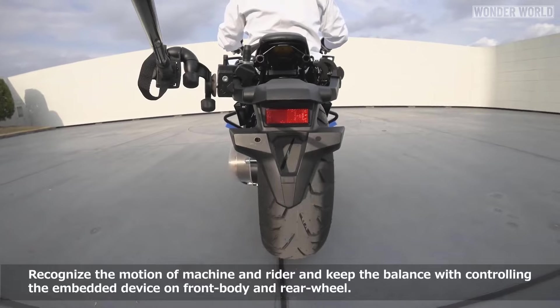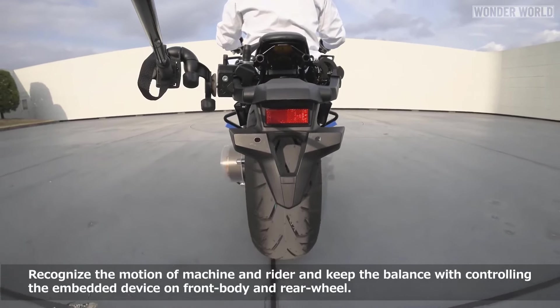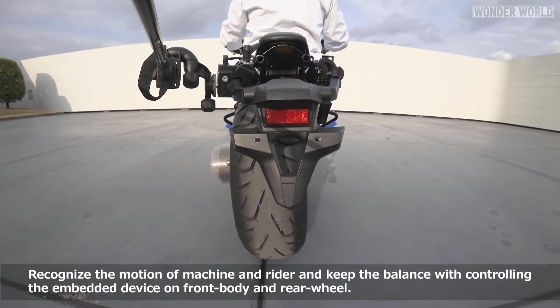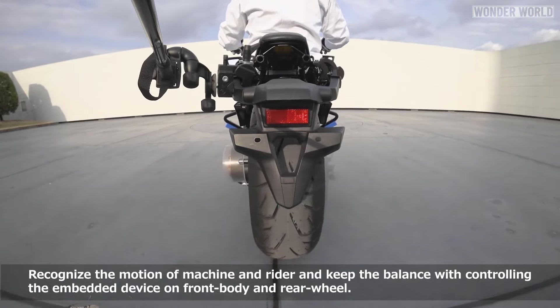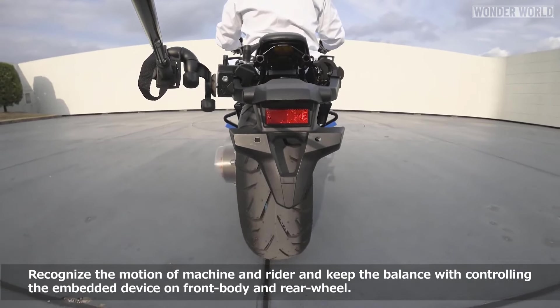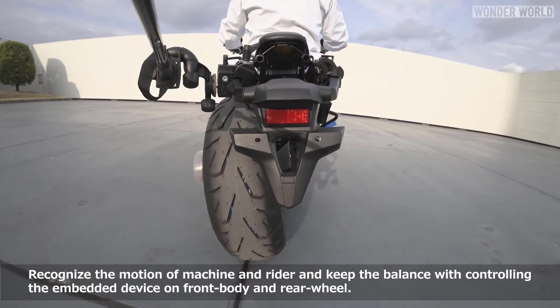The current version of Honda Riding Assist has moved away from the internal balancing system of previous prototypes, and now uses a swingarm with a gyro sensor, which moves the rear wheel side to side as needed to keep it upright. When active, it kind of looks like the bike is wagging its tail.